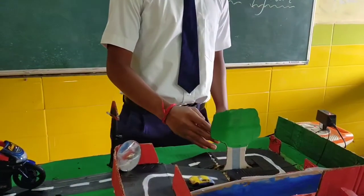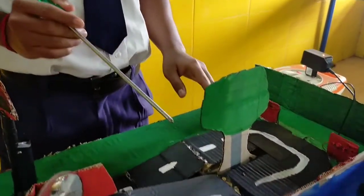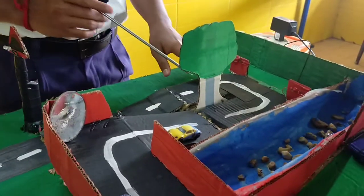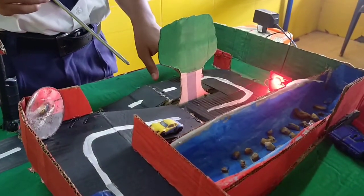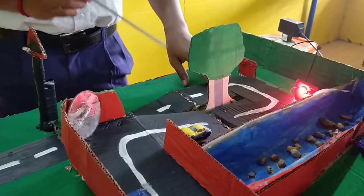This system enables the driver coming from the opposite side to see the red color signal produced by the vehicle coming from the other side using an LED weight sensor. This will definitely minimize accidents.